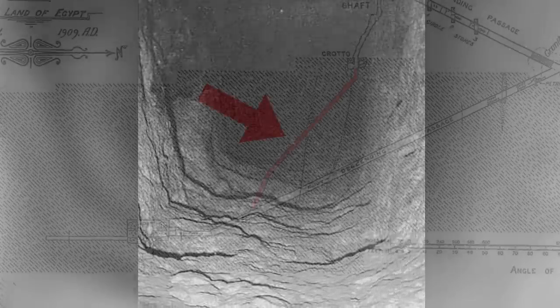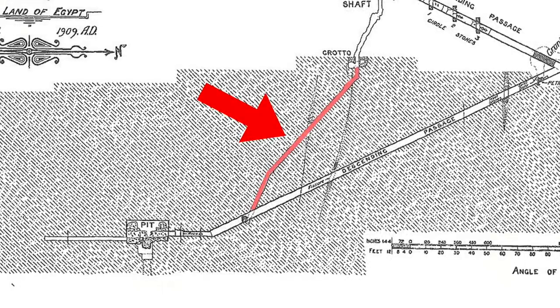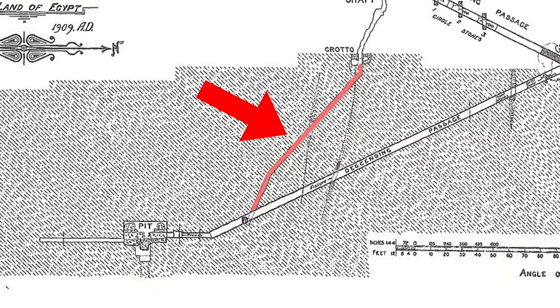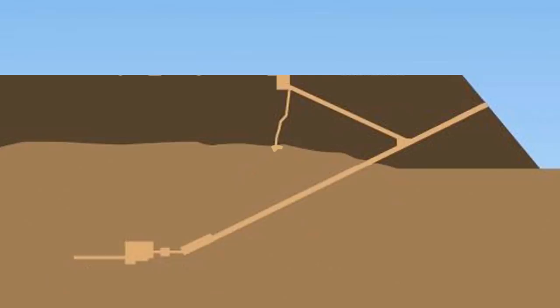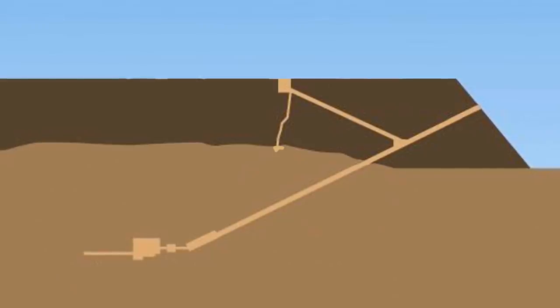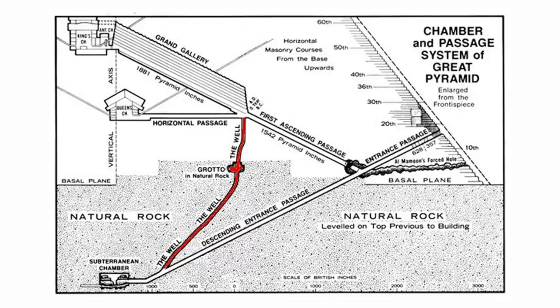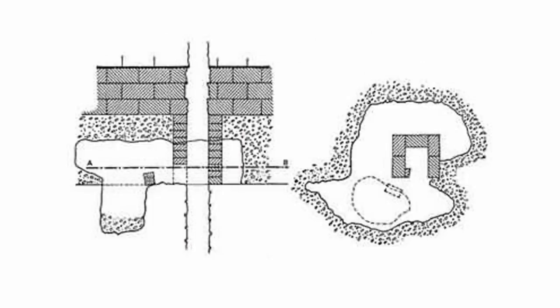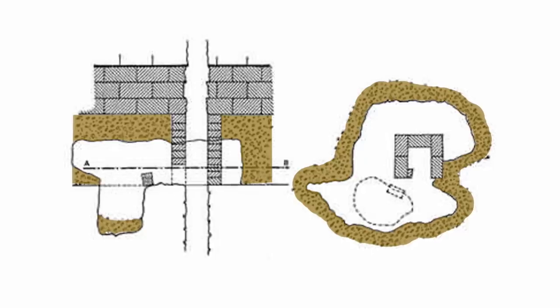The lower part of the well shaft is much cruder than the upper, and I believe this is because the lower part was dug much later, maybe even after the pyramid was complete. Originally it seems to have just been a grotto connected to the Grand Gallery via the upper well shaft, and not connected to the lower descending passageway. Most don't know that the walls of the Grotto are not limestone bedrock, but earth, sand and gravel that is now hard to the touch.